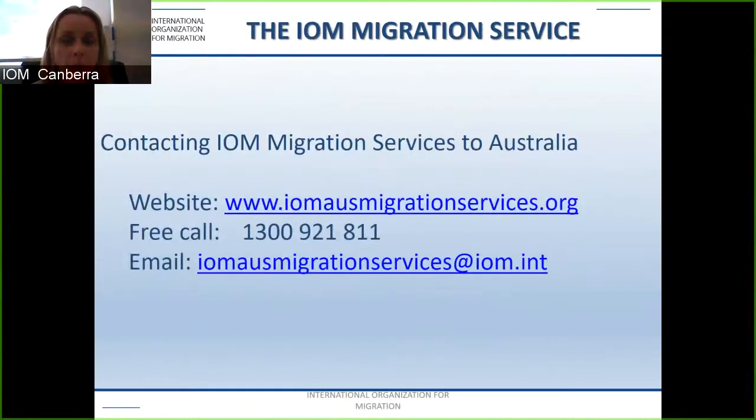IOM's contact details are on screen now. The website is www.iomozmigrationservices.org. Thank you for joining today — should you have any questions, please feel free to contact us.